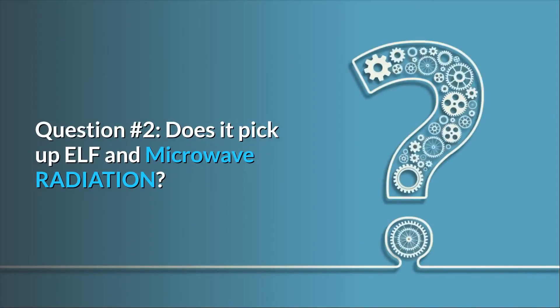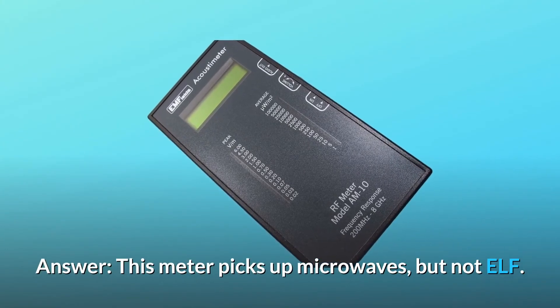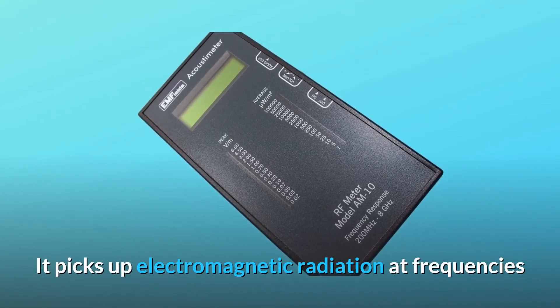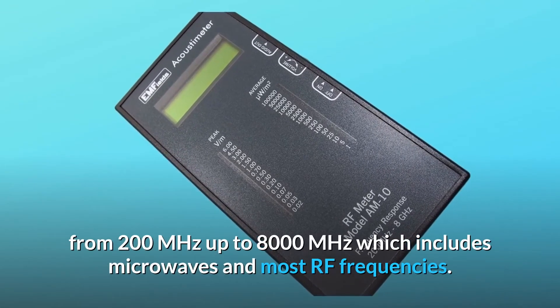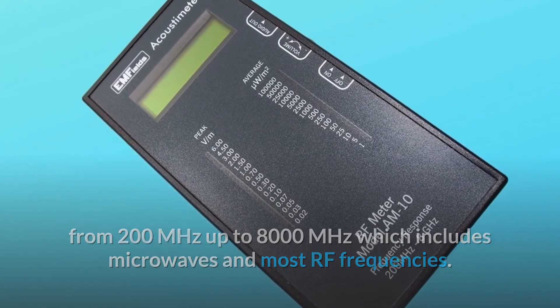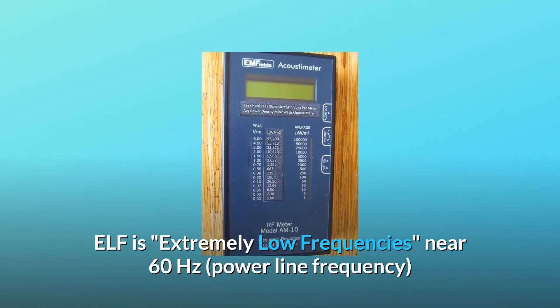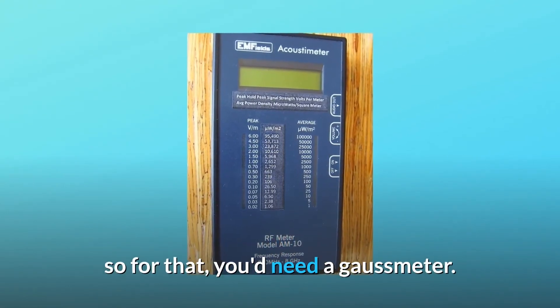Question 2: Does it pick up ELF and microwave radiation? Answer: This meter picks up microwaves, but not ELF. It picks up electromagnetic radiation at frequencies from 200 MHz up to 8,000 MHz, which includes microwaves and most RF frequencies. ELF — extremely low frequencies — is near 60 Hz, power line frequency. So for that, you'd need a gauss meter.